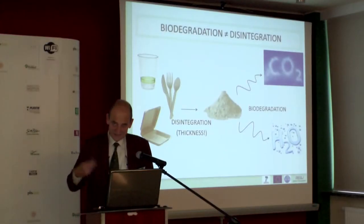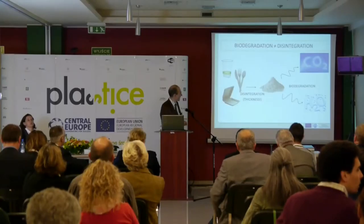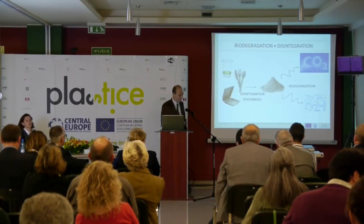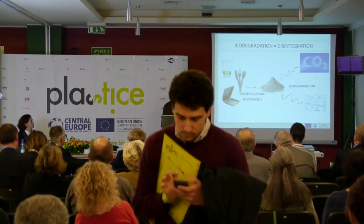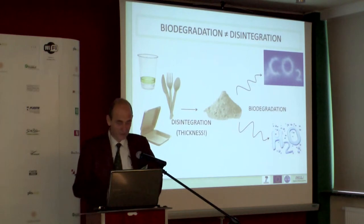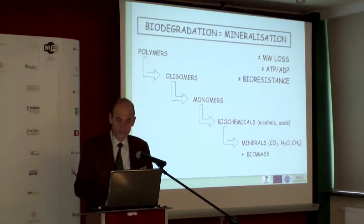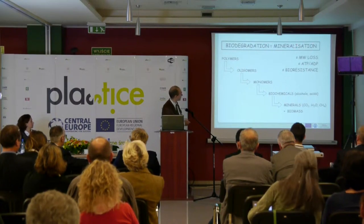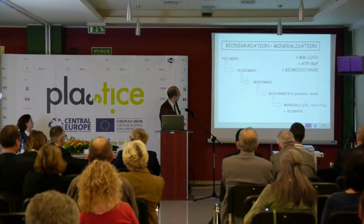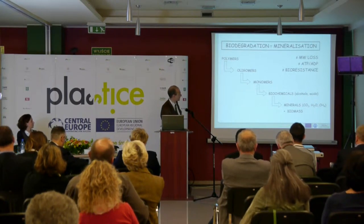It is really important that we cannot be satisfied with only disintegration or fragmentation. This is just a first step — you don't see the product anymore, but it's out of sight and certainly not out of mind. We really need to go to complete biodegradation, which is the conversion to carbon dioxide and water. A synonym is mineralization, because you are converting organic material back to the original mineral building blocks: CO₂ and water.